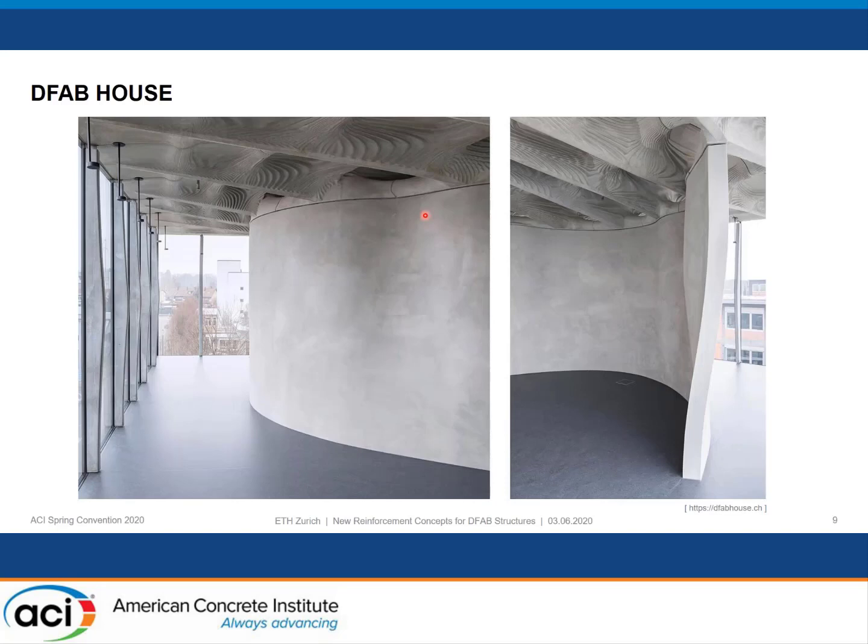This slide shows the final results of the technologies shown in the previous videos. This is the DFAB House — a building for academic guests at EMPA, near Zurich. On the left side, you see these facade concrete mullions; each one was tailor-made because they have different spacing and different acting loads. On the right, you see this double-curve mesh mold wall.